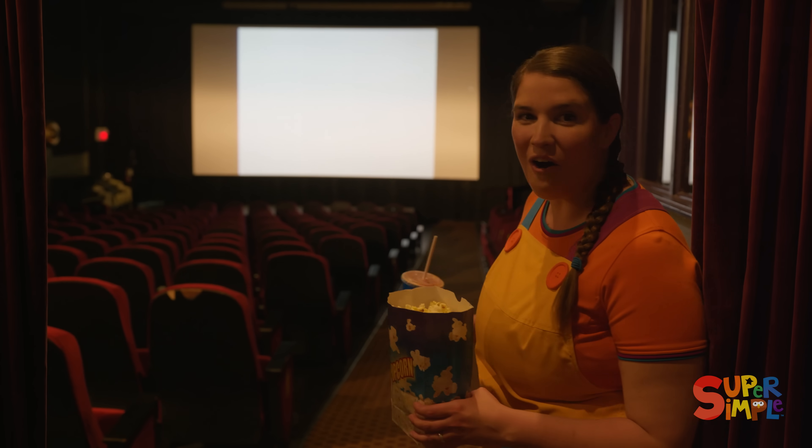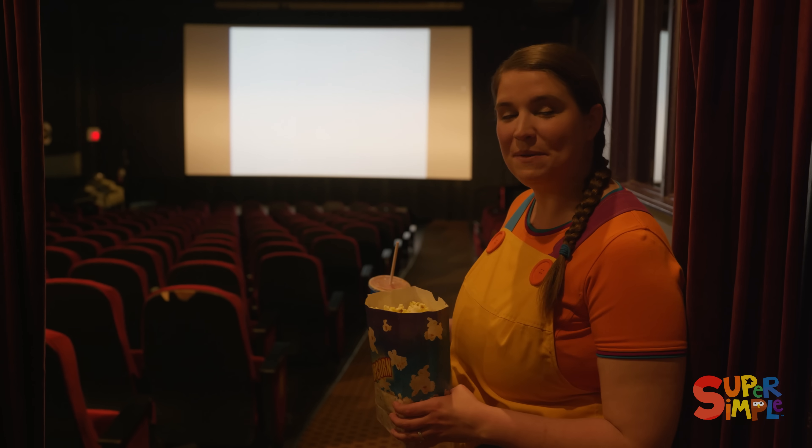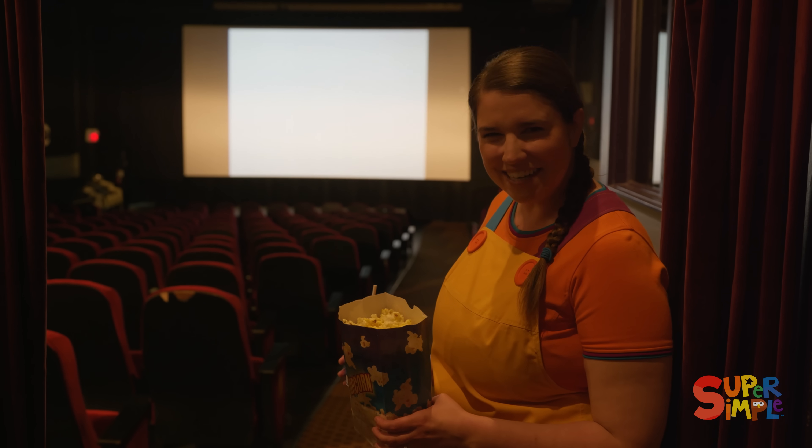Look at all these seats! There are lots of places for people to sit, so lots of people can come and watch the movie at the same time. It's a really neat experience.